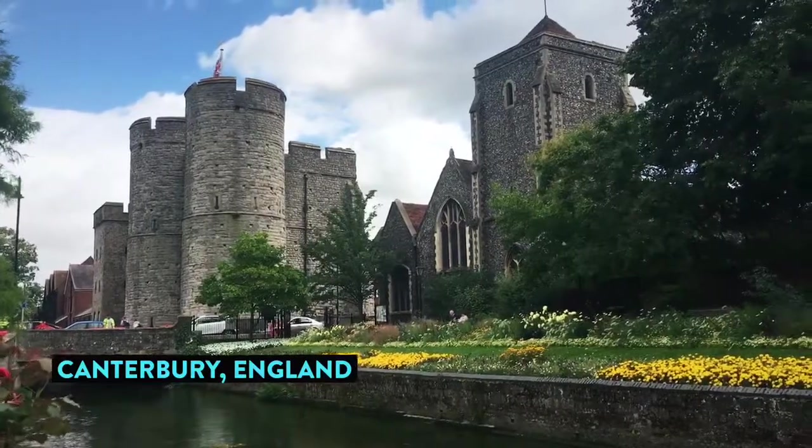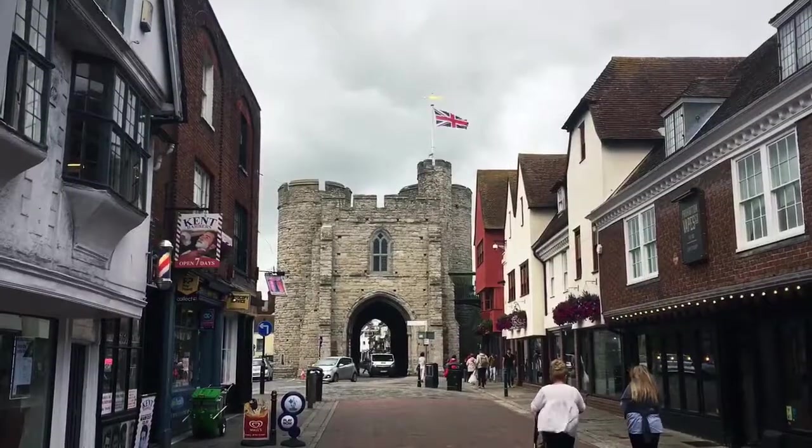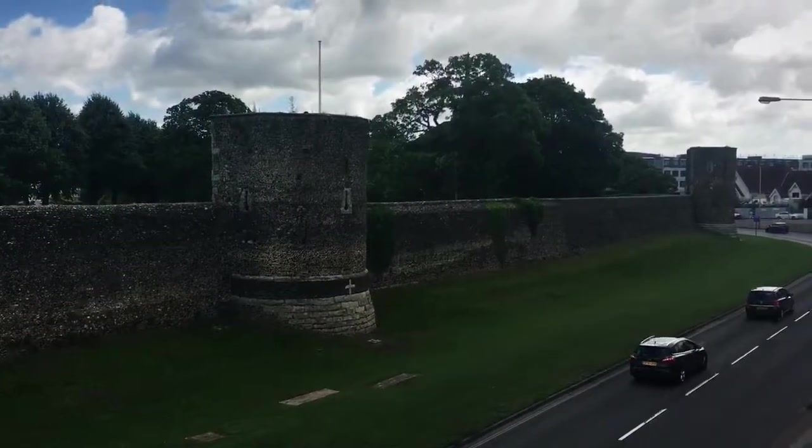It sure is a lovely area. This is the West Gate — the gate is a reconstruction. Canterbury has a city wall.